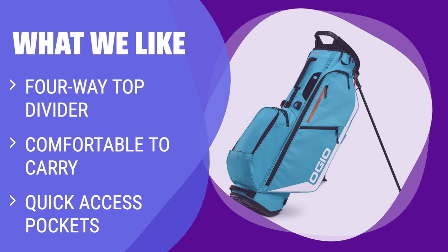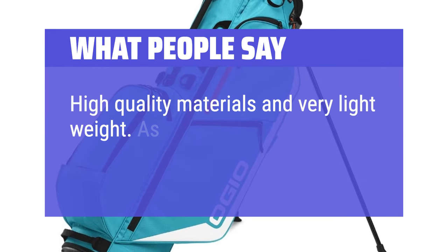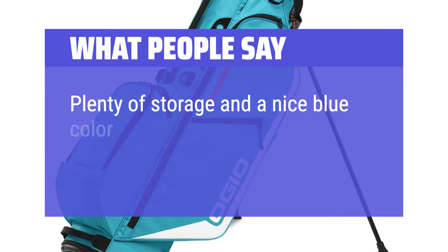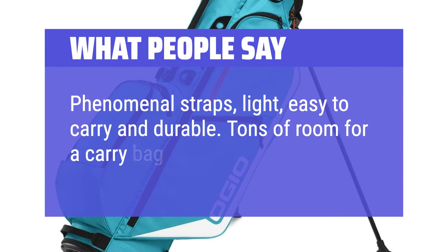The 7 strategically located zippered pockets provide quick access to all your essentials. What People Say: High quality materials and very lightweight. As far as carry bags go, I highly recommend. Plenty of storage and a nice blue color. Phenomenal straps, light, easy to carry and durable. Tons of room for a carry bag.